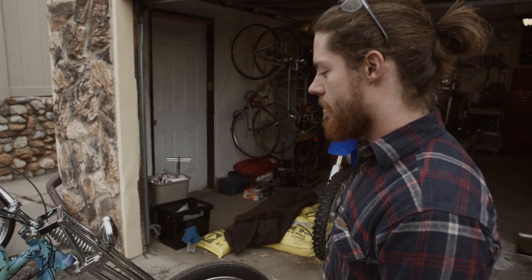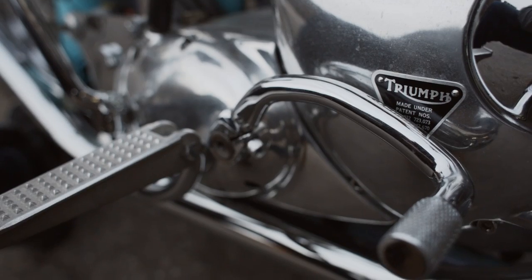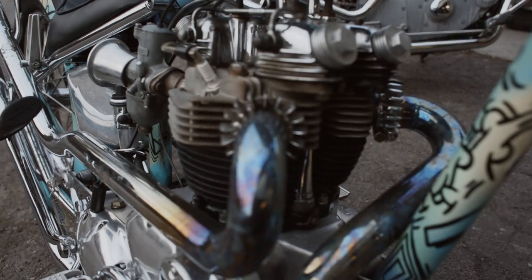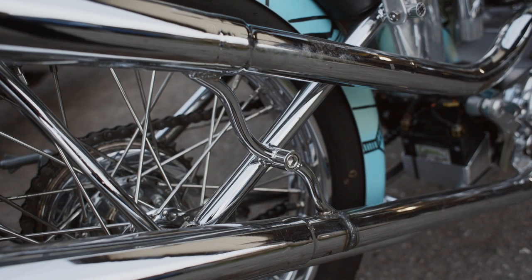So in the 60s these guys were doing super original things, and a lot of kids don't realize that if you're building a chopper now, you're just copying the 60s.